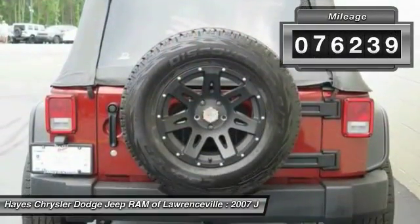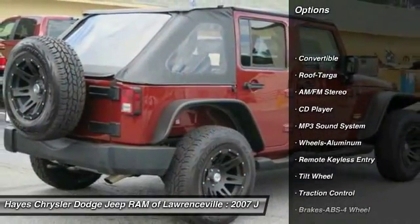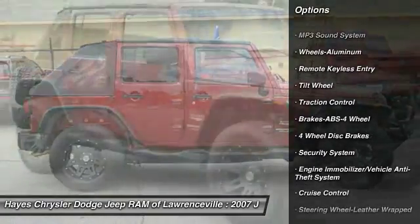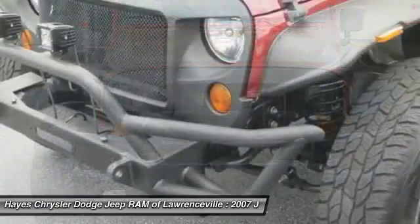This vehicle has less than 80,000 miles. Here are some of this vehicle's great options: running boards, traction control, anti-lock braking system, air conditioning, front power steering, cruise control, aluminum wheels, AM/FM stereo radio, rear defrost, and fog lights.